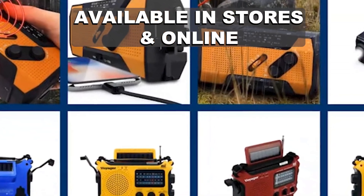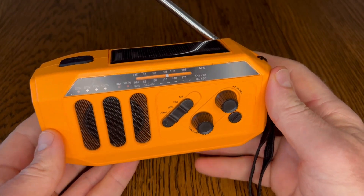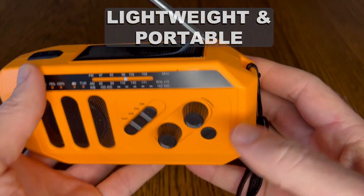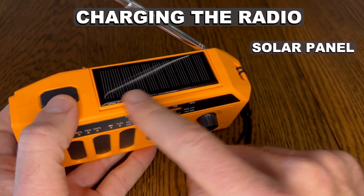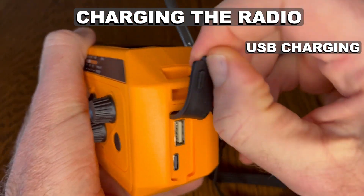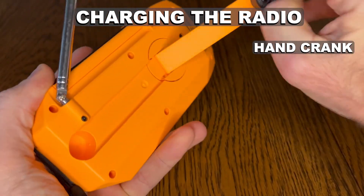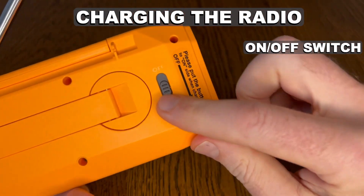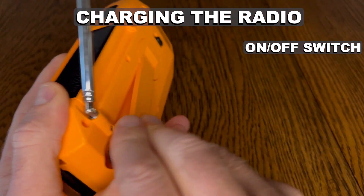Emergency radios can be purchased online or at many big box stores. This particular radio is lightweight, portable, and has a built-in rechargeable battery. It can be charged three different ways: through the solar panel on the top of the radio, the USB port at the end of the radio under the protective rubber flap, and the hand crank tucked into the back. Ensure that the on-off switch on the right side of the back is in the down or on position to allow for charging.